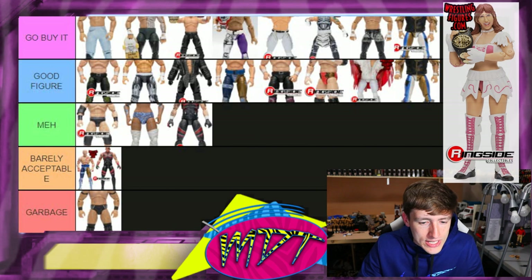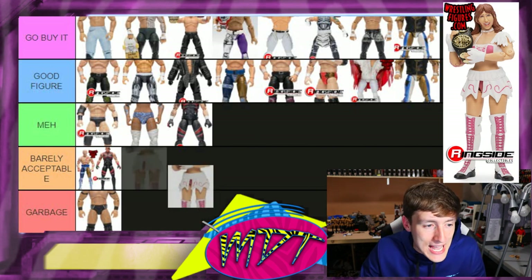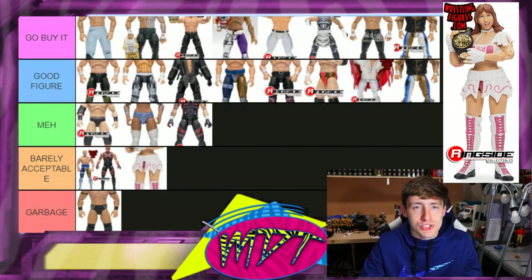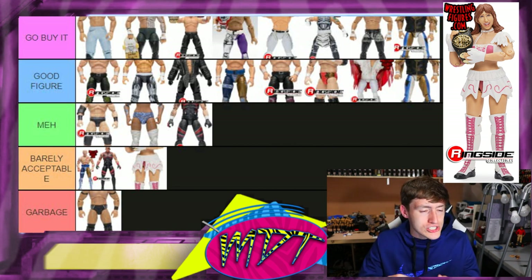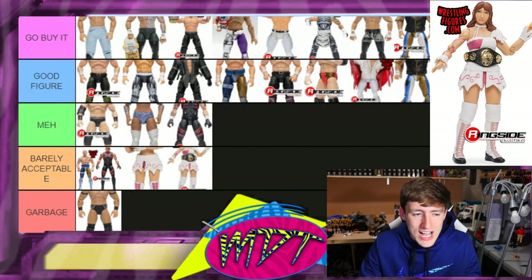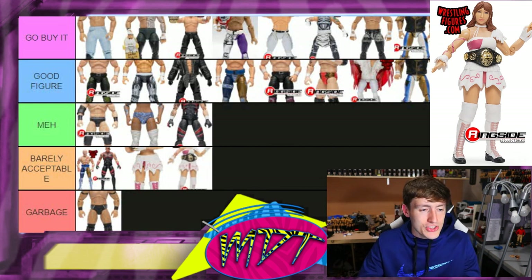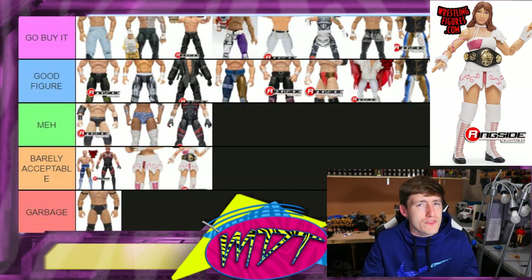Riho — whether it's the chase variant or the regular, they're pretty much the exact same. I'm putting her in 'Barely Acceptable.' We get the women's championship and I like the attire, but she's too tall, doesn't have boot rotation, and the head sculpts aren't the best. I'll plug in the chase variant as 'Barely Acceptable' too — both are just kind of plain Jane. Not very exciting releases.